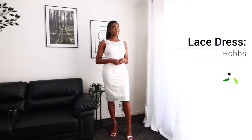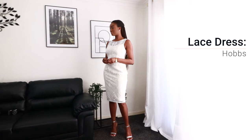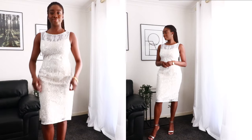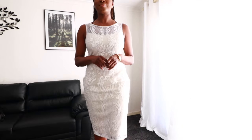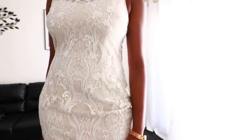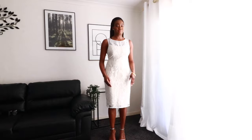Another lace number, but this time from Hobbes. I really don't think that the camera does this dress justice. The length is super appropriate. It's just so elegant, and it's more on the mature side. The silhouette has actually been crafted in such a way that it gives you that really feminine hourglass figure, and I absolutely love it. It's a little on the large side, but I don't mind that at all. The lace detail on this is really superb, and I think it would be appropriate for perhaps a christening or a wedding.